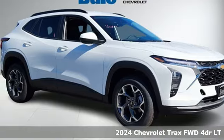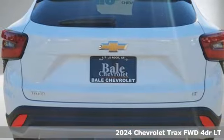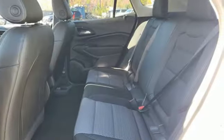It's a new 2024 Chevrolet Trax. With its athletic design cues, this Trax adds curb appeal to every street. It's well equipped with the features you need.